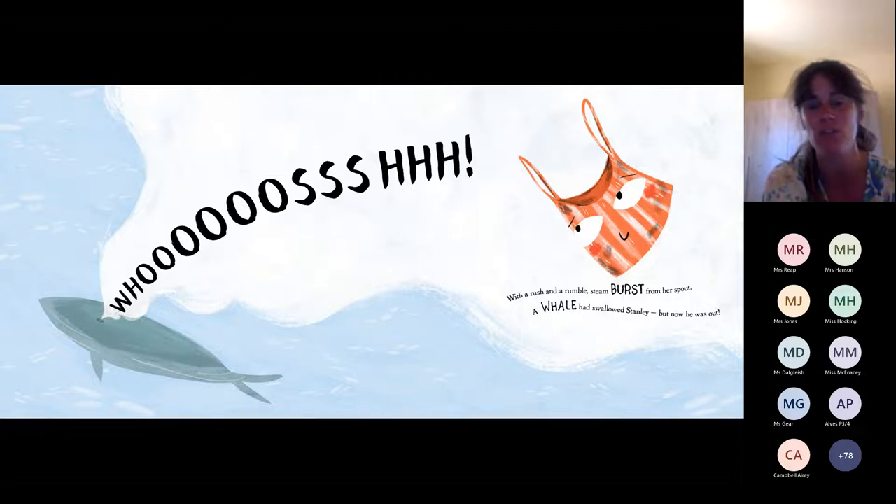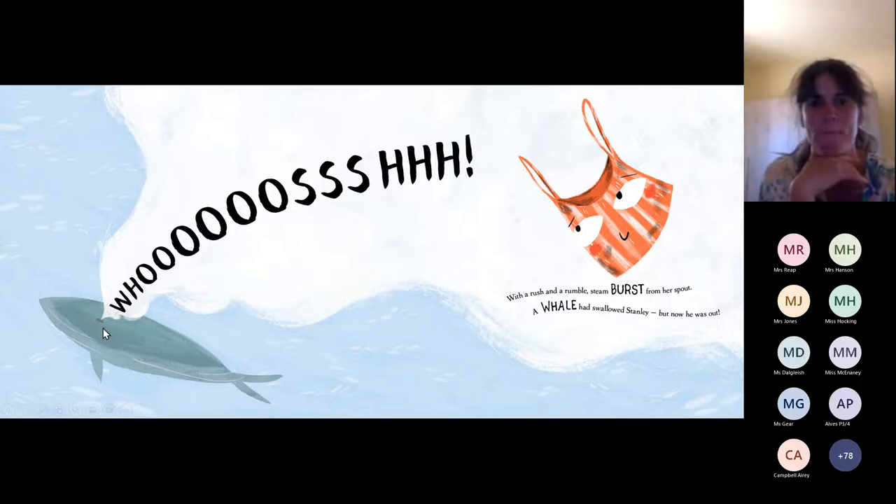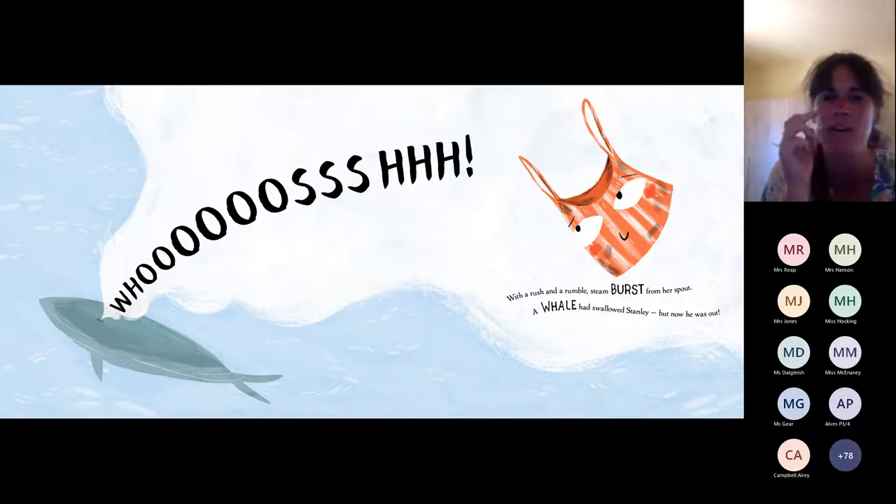Big pat on the back if you thought it was a whale — you were right. Now, on the top of the whale's head there's a hole where Stanley popped out of. That is called a blowhole. Although whales live in the sea, they are not like fish at all. They're actually mammals, just like us, which means they can't breathe underwater. So what they do is they hold their breath and swim down, and when they come up to the surface, the first thing they want to do is breathe out — and that's what they do at the hole in the top of their head, which is their nose.